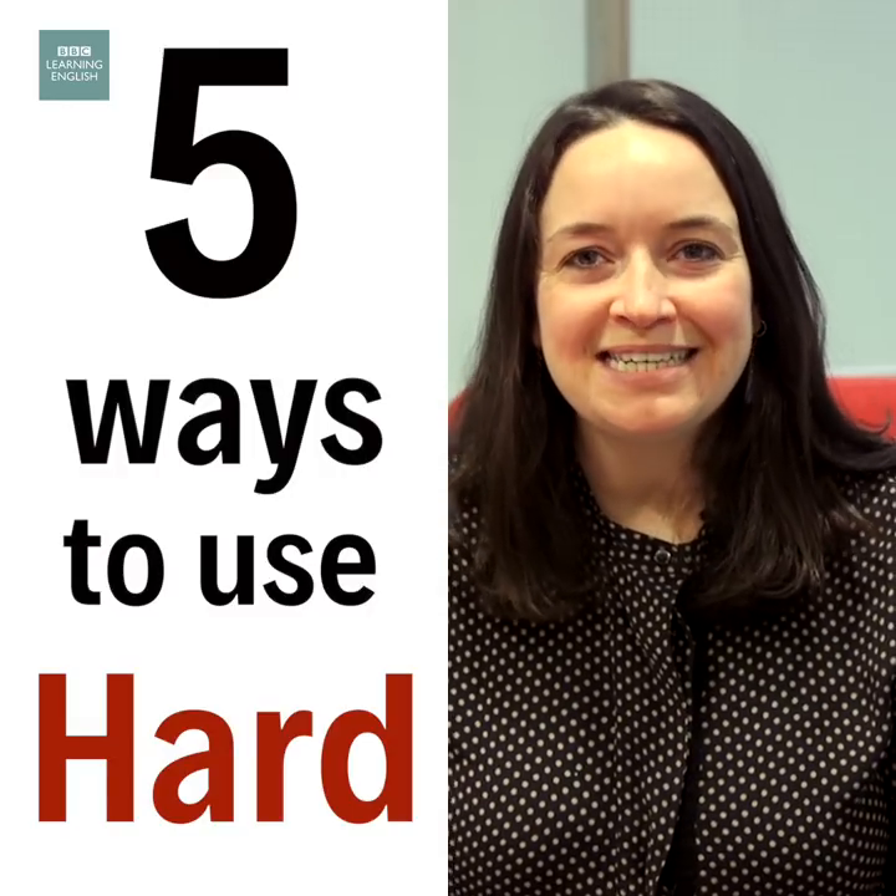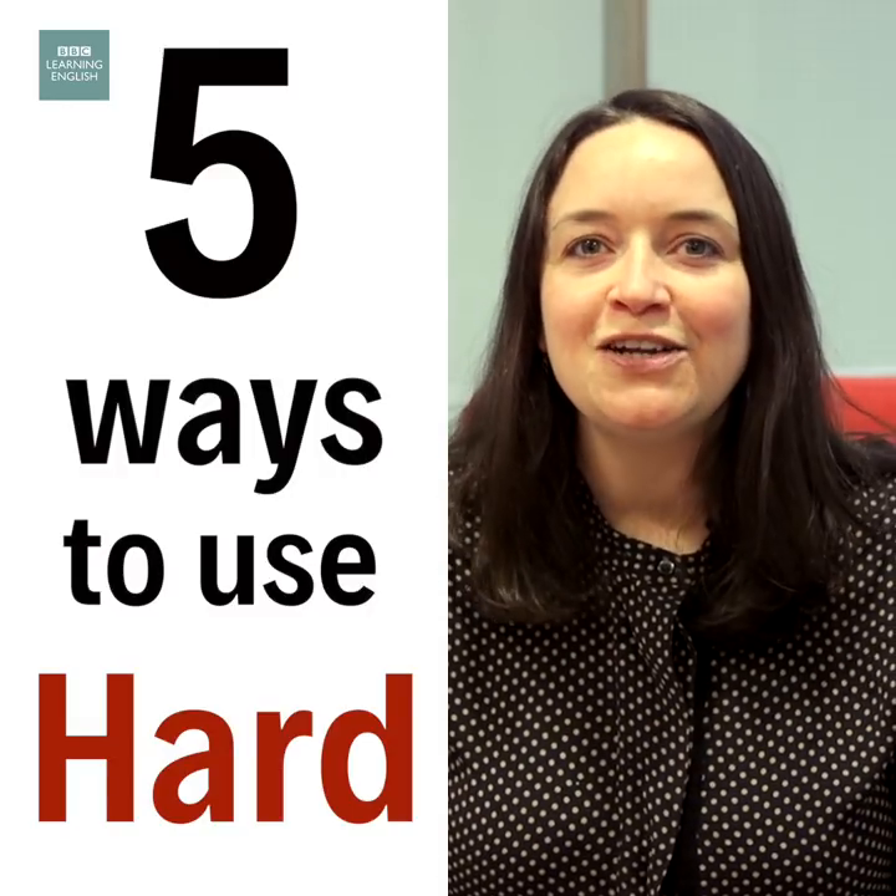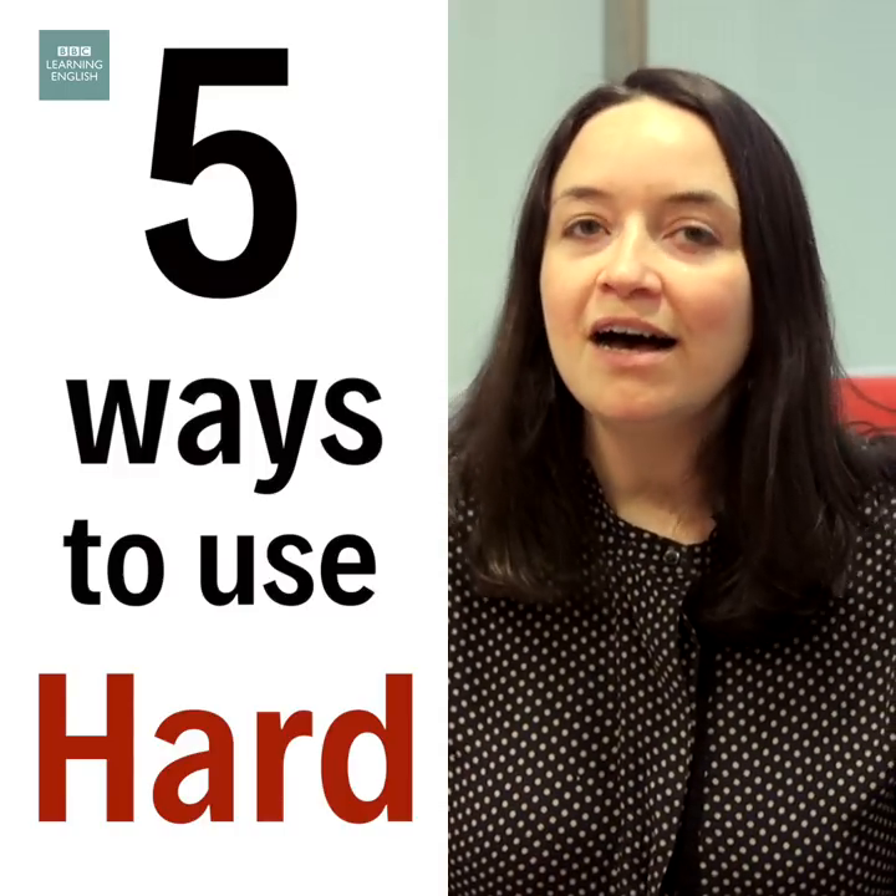Hello everyone, I'm Sam from BBC Learning English and today we are looking at five ways to use the word hard.